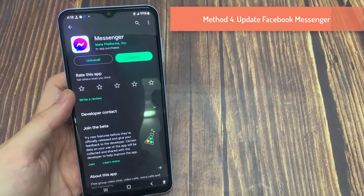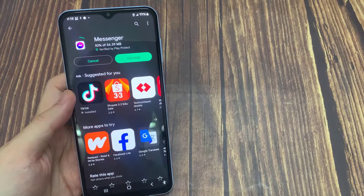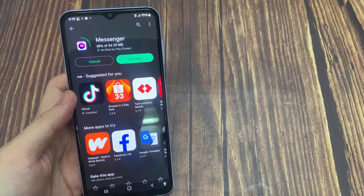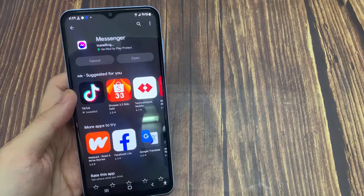Method 4: Update Facebook Messenger. The waiting for network issue might be due to an outdated app build on your phone. Facebook regularly releases new updates to add new functions and fix bugs. Go to the Apple App Store or Google Play Store and update Messenger to the latest version to troubleshoot waiting for network issues.